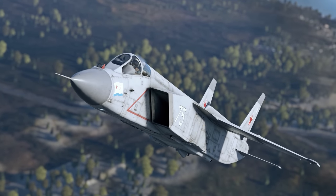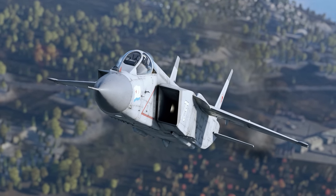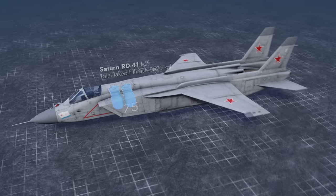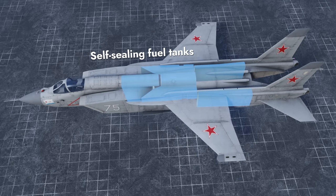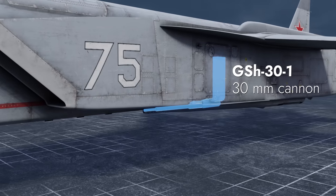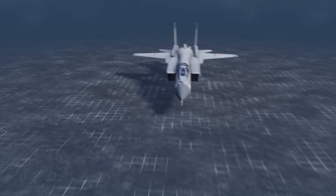Please welcome the first-ever supersonic VTOL fighter jet — the Yak-141! This plane's power plant includes two lift engines and one lift-cruise engine with an afterburner and a thrust vectoring nozzle. Self-sealing fuel tanks are found in the fuselage. The nose hides the radar and optical systems, while a spot below the left air intake houses the forward-firing 30mm autocannon.